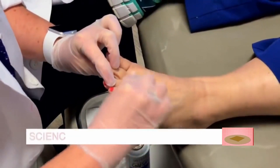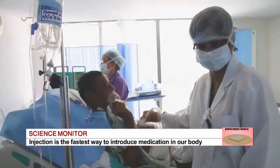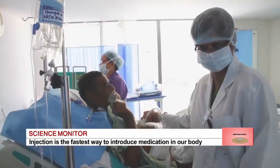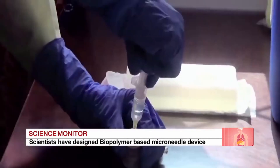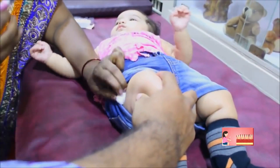Naturally, it's imperative that injections are administered safely so that they do not harm the patient or expose healthcare workers to unnecessary risks. Added to this is the fear and anxiety that patients, especially children, face when they are given an injection.